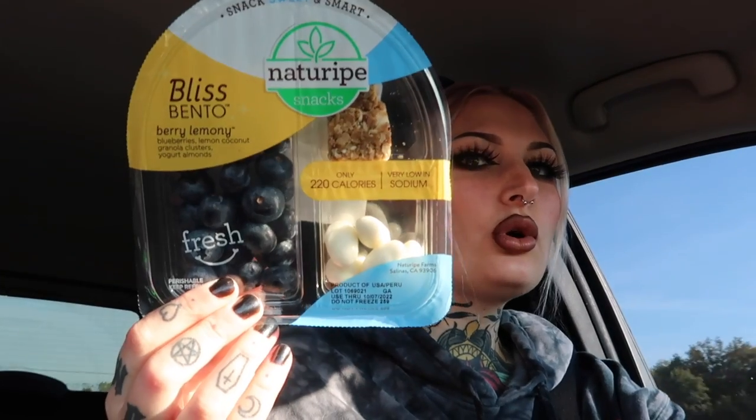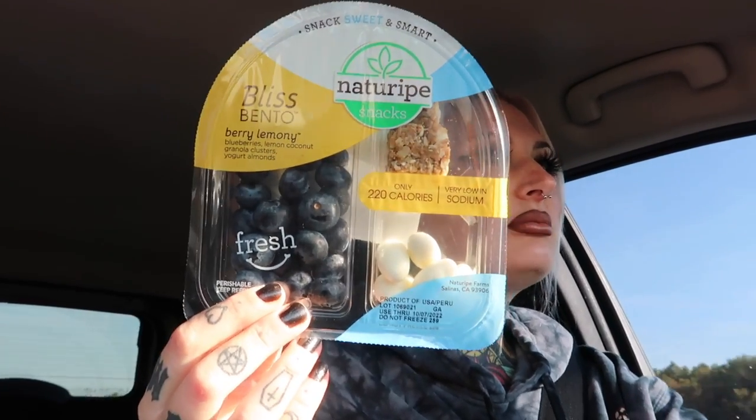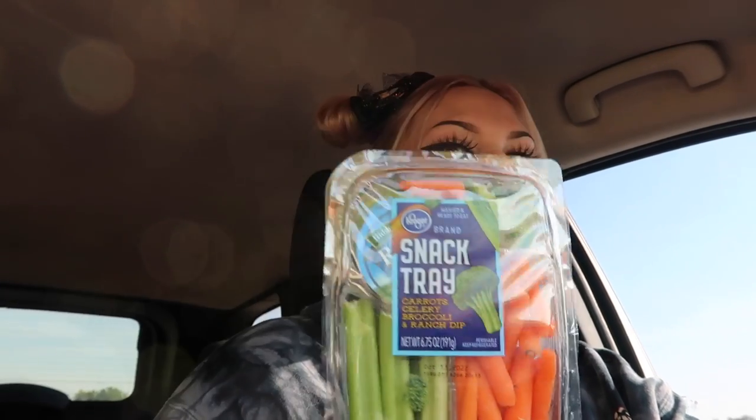I got apples with pretzels and some cheese, and then this granola thing with blueberries, lemon coconut granola clusters, and yogurt almonds — I am all about that. The last thing I got is a vegetable tray with carrots, broccoli, celery, and some ranch. I also got Alani Nu water — I love all their products, I drink their energy drinks every single day even though the doctor told me not to.